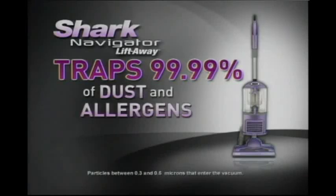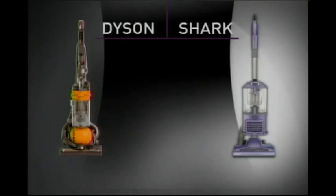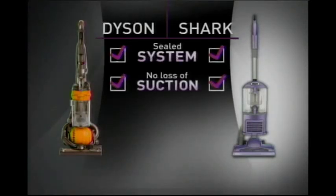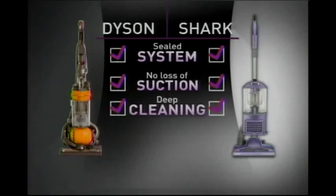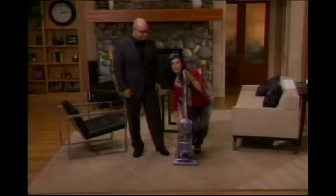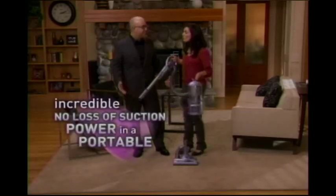With a sealed system, the Navigator Liftaway traps 99.99% of dust and allergens. Just like Dyson, the Liftaway has been certified by the British Allergy Foundation. Compare the Dyson with the new Navigator Liftaway: both give you a completely sealed system, both provide superior no-loss-of-suction technology, both vacuums have the same deep cleaning, and both give you swivel steering. But Shark didn't stop there.